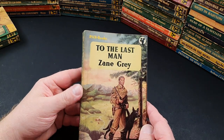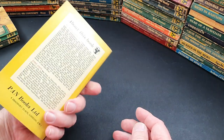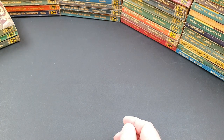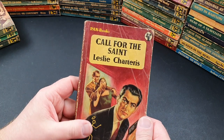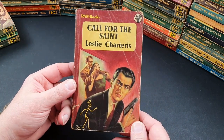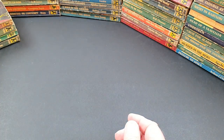385 is another Western, To the Last Man by Zane Grey — great cover on that one. I'm probably going to end up reading some of these Westerns over the next year or so. 386 is Call for the Saint — absolutely demolished copy, almost fit for the bin, but I've kept it for now.